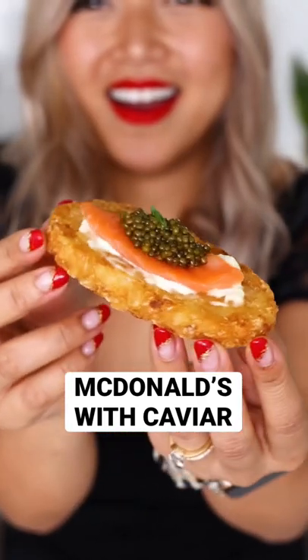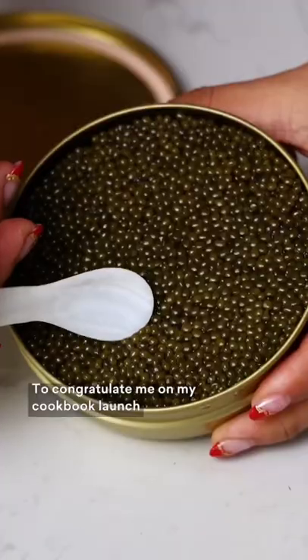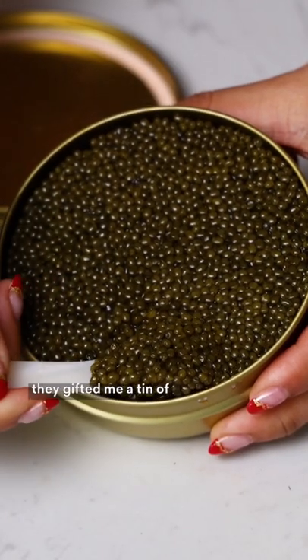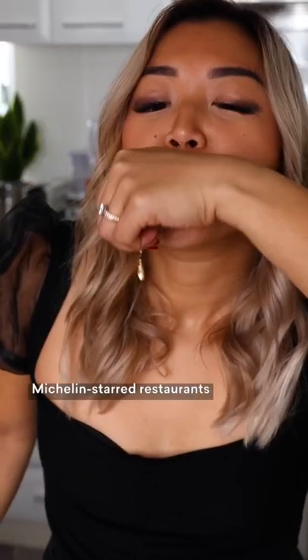McDonald's hash browns with Nomad Caviar are my favorite way to be bougie on a budget. To congratulate me on my cookbook launch, they gifted me a tin of their finest caviar — the same kind used in Michelin-starred restaurants.